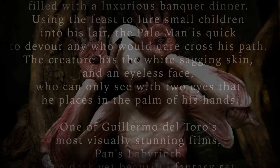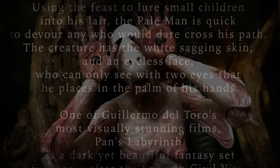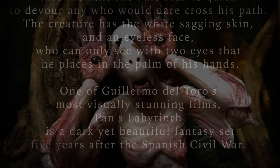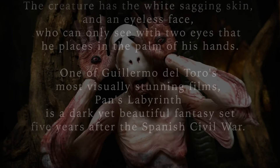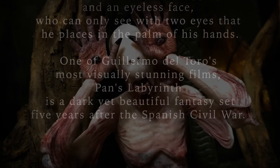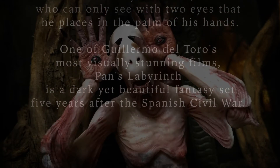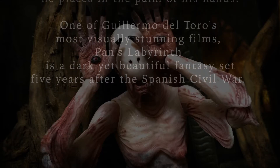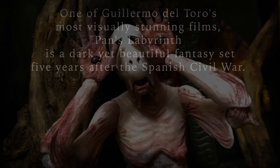The creature has white sagging skin and can only see with two eyes that he places in the palm of his hands. One of Guillermo del Toro's most visually stunning films, Pan's Labyrinth, is a dark yet beautiful fantasy set five years after the Spanish Civil War.